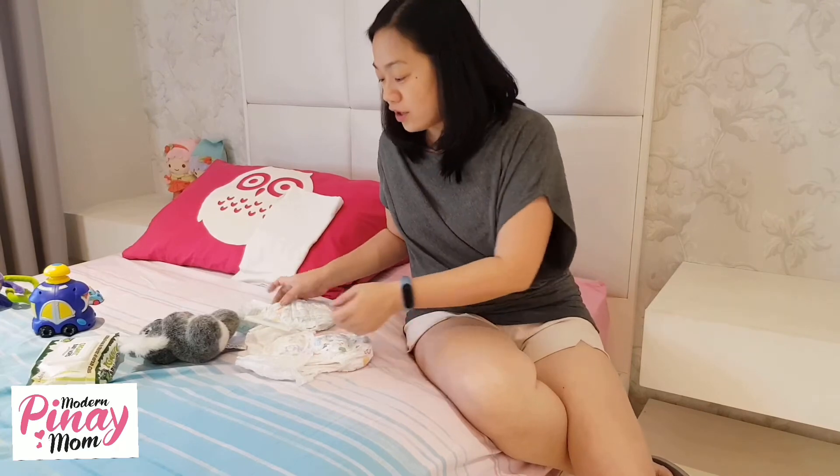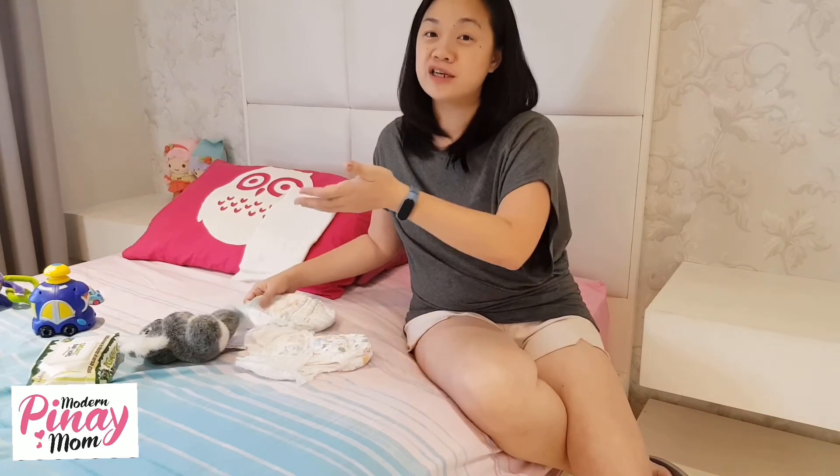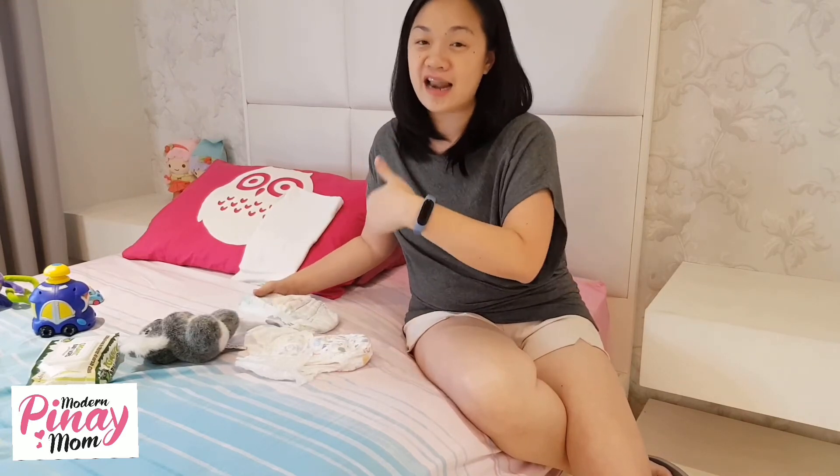For a newborn, you may want to try just one pack first. See if okay — okay yung tape, okay yung size. It also comes in different sizes and different brands — small, medium, large, extra large, ganon din yung sizing ng lahat. But the actual sizing may differ from brand to brand.